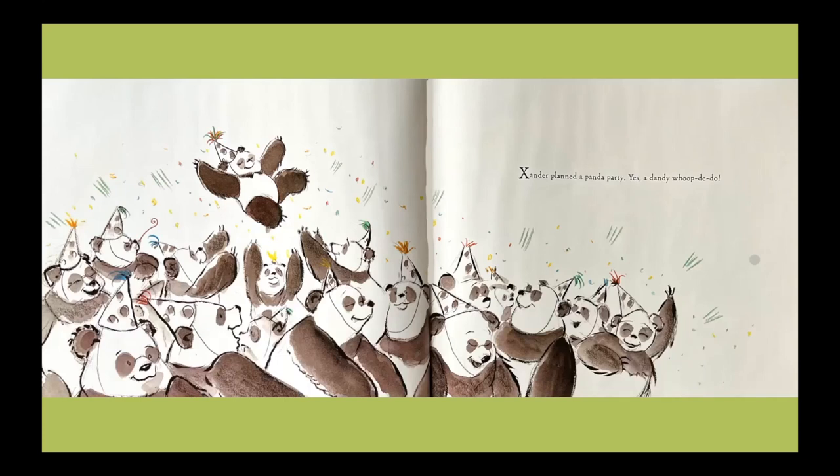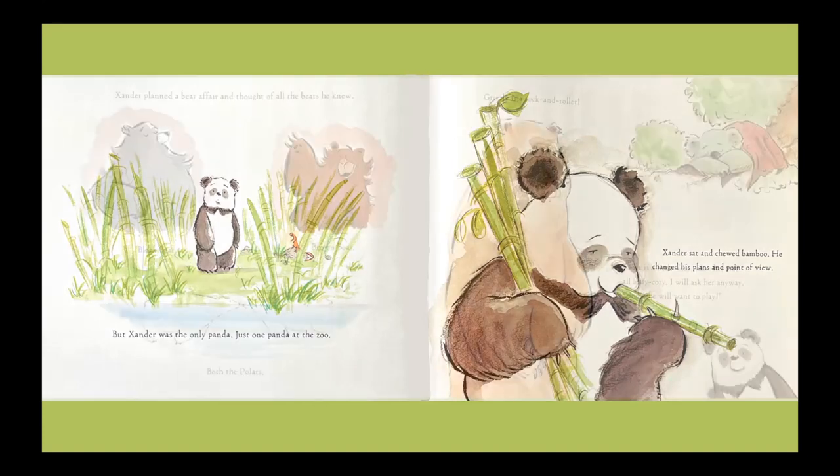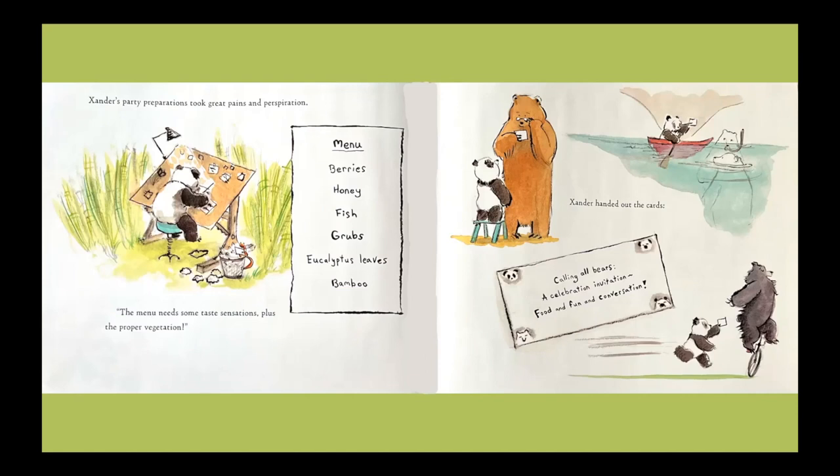Xander planned a panda party. Yes, a dandy whoop-de-doo! But Xander was the only panda — just one panda at the zoo. Xander sat and chewed bamboo. He changed his plans and point of view. Xander planned a bear affair and thought of all the bears he knew. Black bear, brown bear, both the polars. Grizzly is a rock and roller. Koala is a little dozy, likes her tree, all leafy cozy. I will ask her anyway. Surely she will want to play. Xander's party preparations took great pains and perspiration. The menu needs some taste sensations, plus proper vegetation.